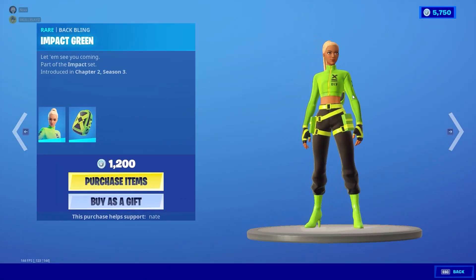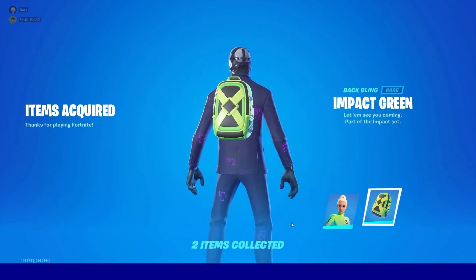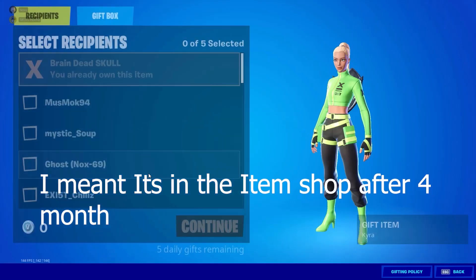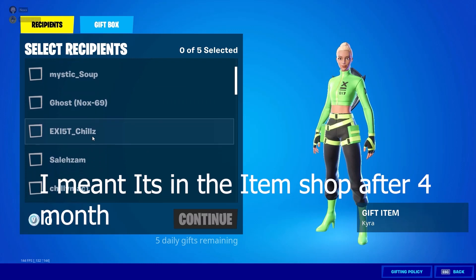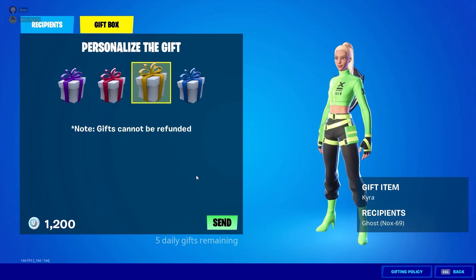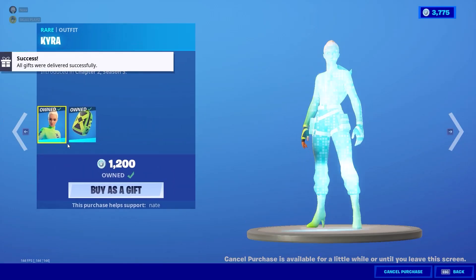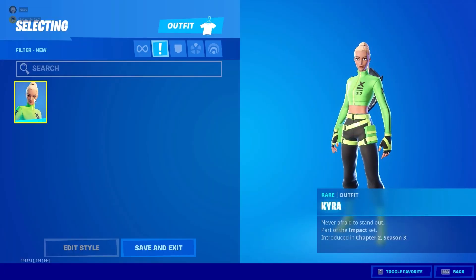Hey what's up guys, this is SkullPlay back with another video. Today I'm gonna show you a new gameplay using the new Kyra skin. I'm gonna give this skin to my friend, and after this I'm just gonna do some double editing, crank, and also just aim and show you the gameplay using the skin.